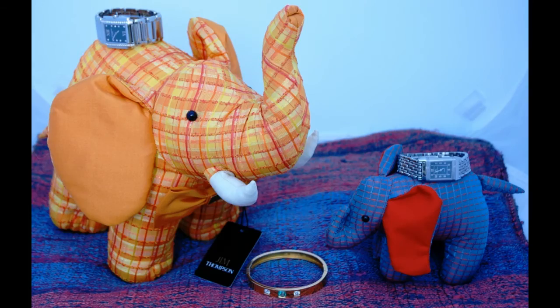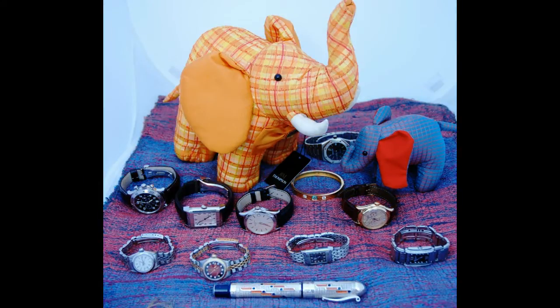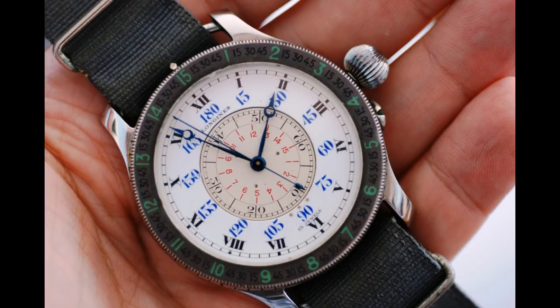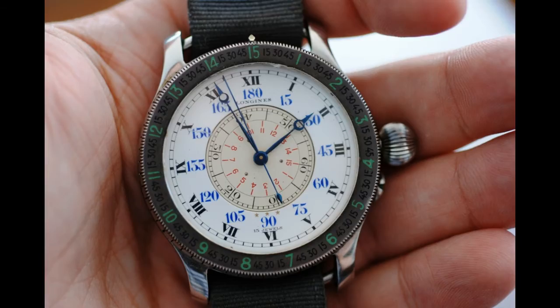I'm Archie Lakshie reporting live from Bangkok, Thailand. I've been having a chat with my good friend Leo, and we're taking a look at some of Leo's watches. One of Leo's favorite pieces is a Longines Lindbergh — and this is no reissue, this is an original Longines Lindbergh.